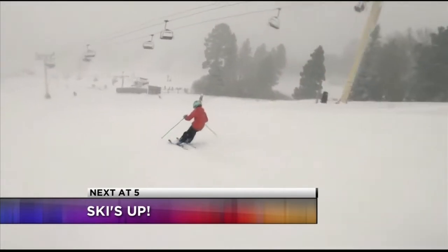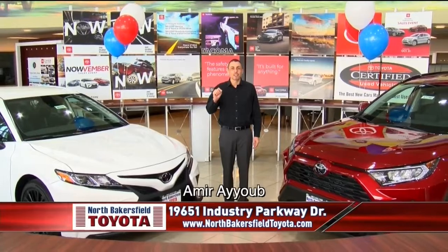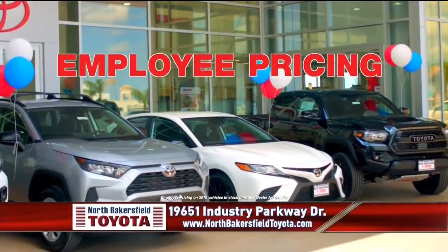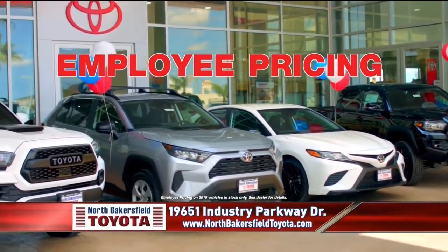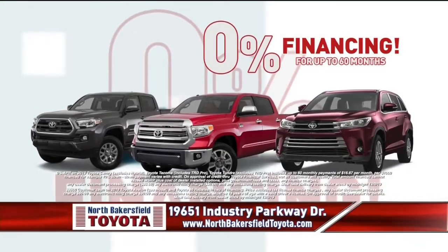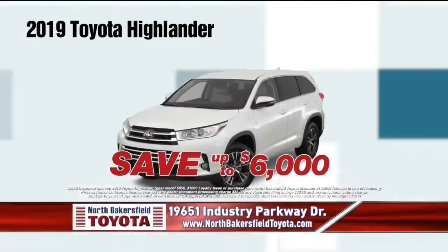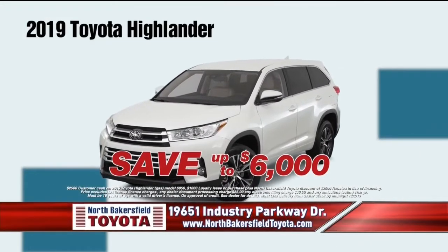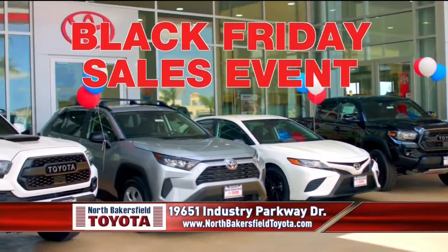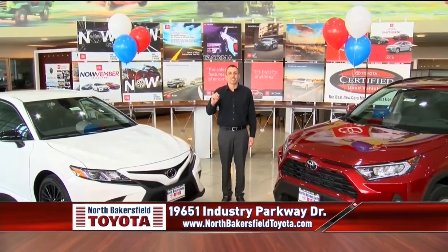North Bakersfield Toyota's Black Friday sales event is happening this Friday, Saturday and Sunday — this weekend only, you pay what we pay on all brand new 2019 inventories. That's right, employee pricing happening all weekend long. Take advantage of financing as low as 0% or rebates as large as $3,500. Save up to $6,000 on a brand new Highlander during our Black Friday sales event. With over 350 new vehicles to choose from, this is a sale you don't want to miss. North Bakersfield Toyota, Freeway 99 and 7th Standard.